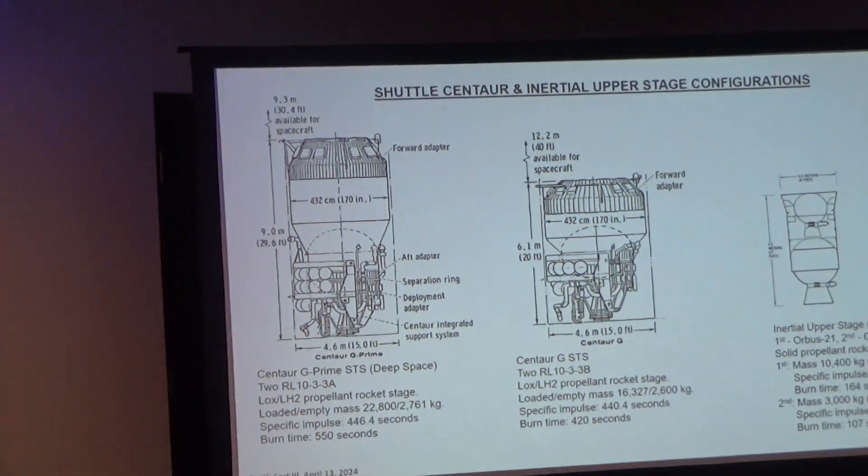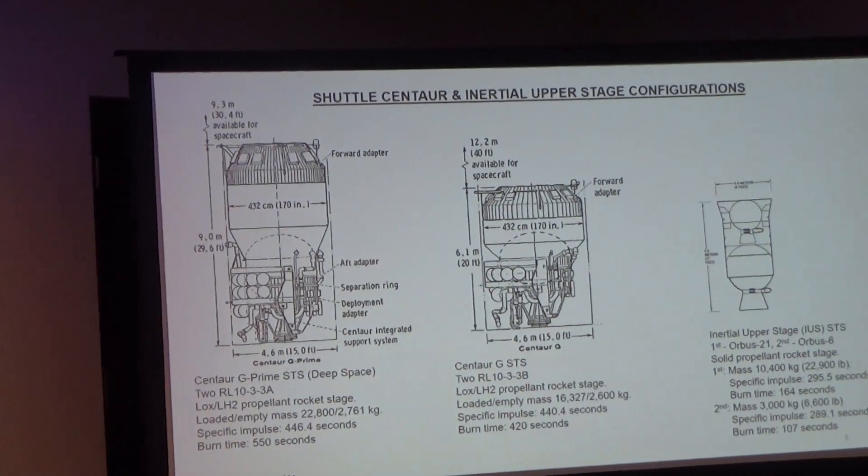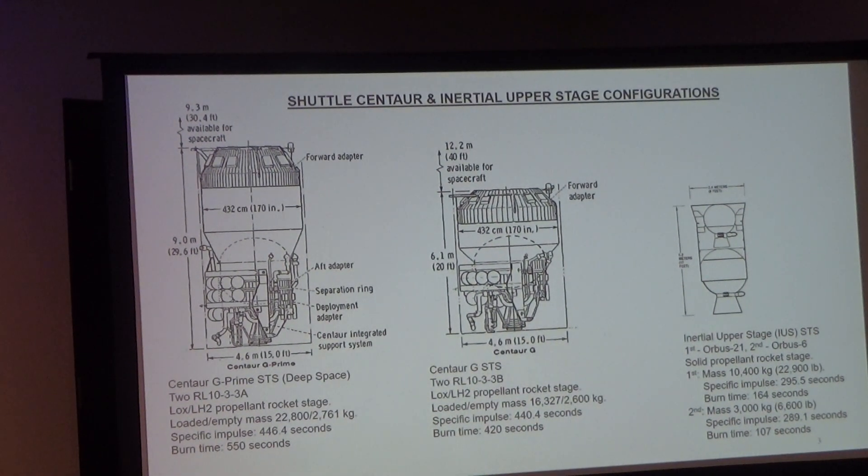There were actually two shuttle Centaurs designed. The one on the left was used for deep spacing. This shows the difference between the shuttle Centaur — a large booster with a lot of capability — and the initial upper stage IUS on the right, which eventually deployed spacecraft to deep space. The IUS used two solid rockets, compared to the liquid-propellant Centaur.